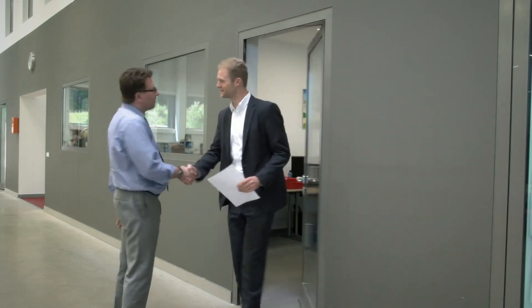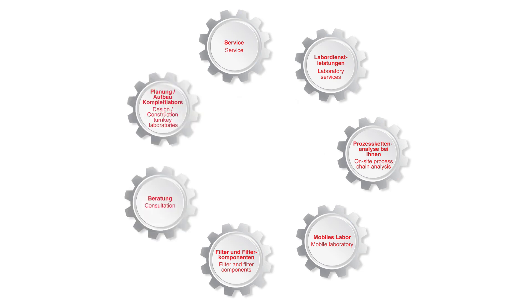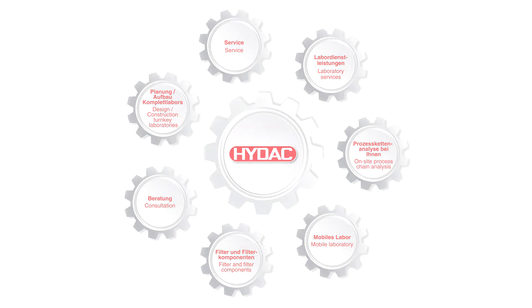Together we can control technical cleanliness. We offer you service, laboratory services, on-site process chain analysis, mobile laboratories, filters and filter components of high quality, extensive consultation, and individual planning and installation of turnkey laboratories. Hydeck — everything from a single source.